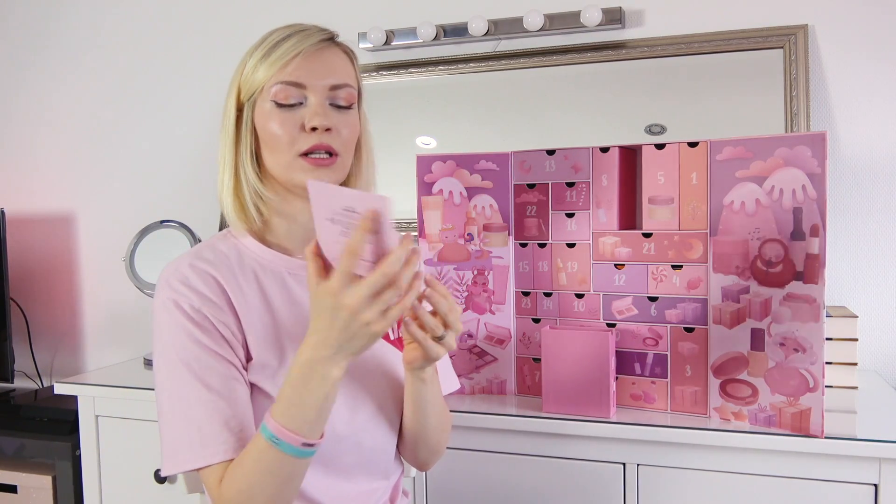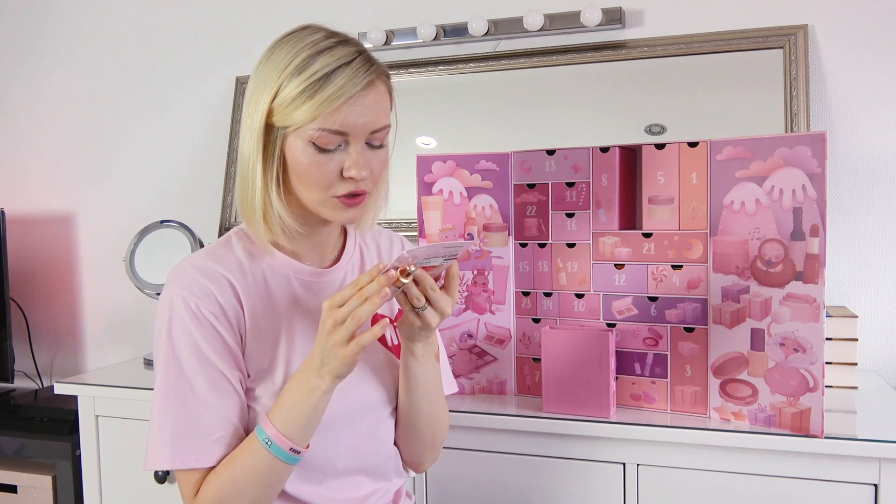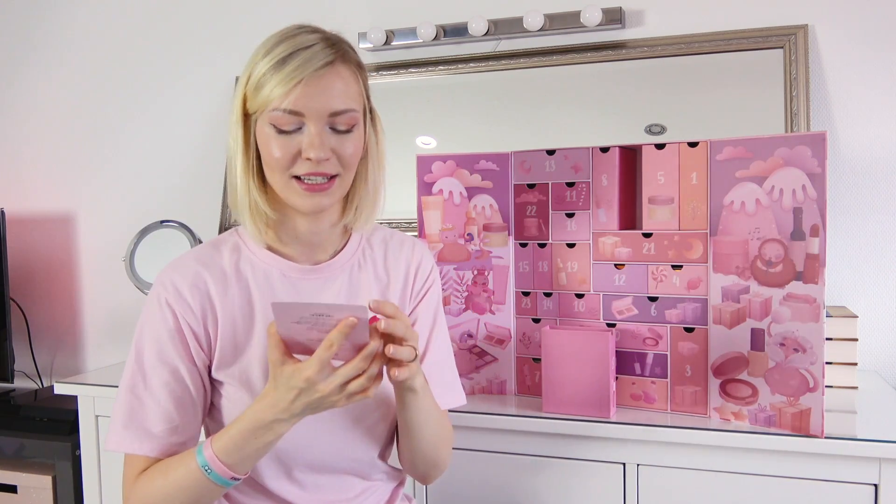Number seventeen — Nake Up Face Deep Volume Lip Tock containing Volufillin for moisturizing and hydrating. I always wanted to try one of these because I'm really into the whole glossy look lately.